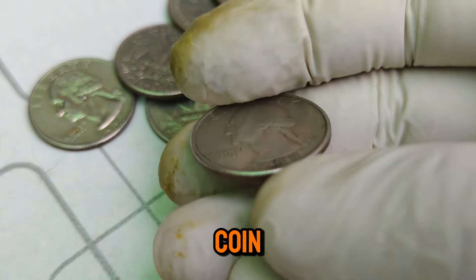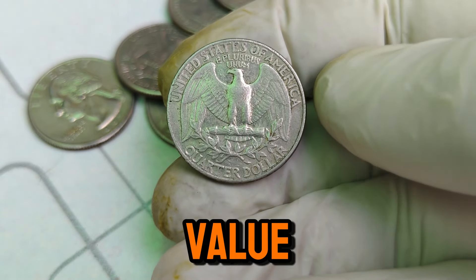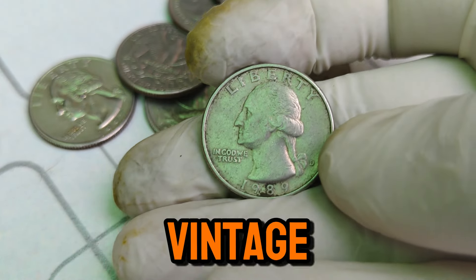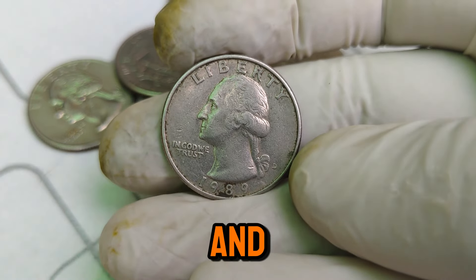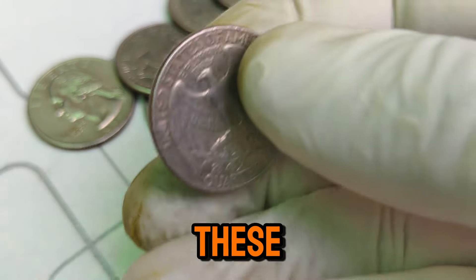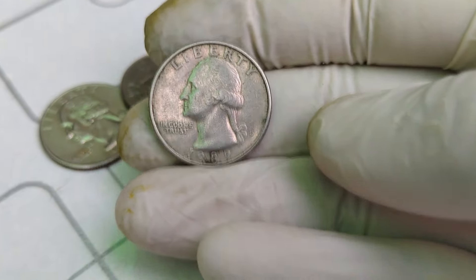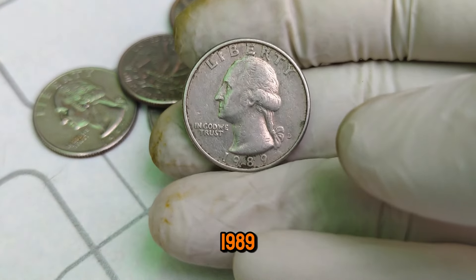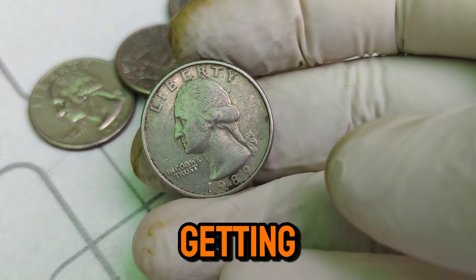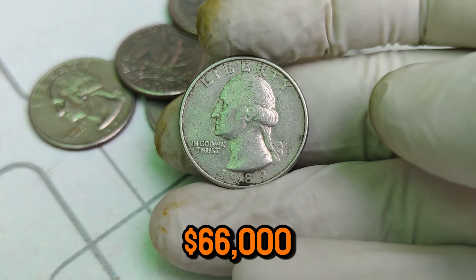In recent years, the 1989 D Mint Mark Washington quarter has gained significant attention in coin auctions and sales. With its rarity and high grade, collectors are willing to pay top dollar to add this gem to their collections. Currently, this coin is valued at an astonishing $66,000. The demand for this coin comes from a combination of its limited mintage, exceptional condition, and the overall popularity of the Washington quarter series among collectors — these factors create a perfect storm, driving the value through the roof. If you ever come across a 1989 D Mint Mark Washington quarter, be sure to check its condition and consider getting it graded. You might be holding a coin worth $66,000.